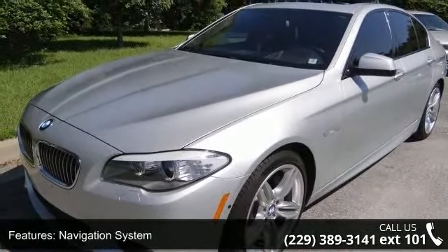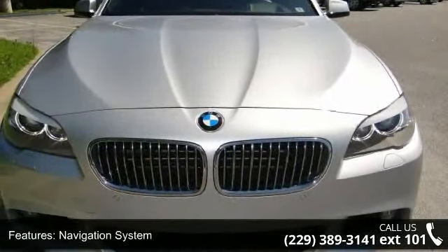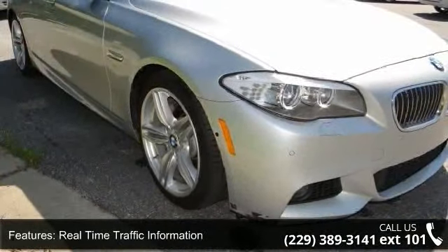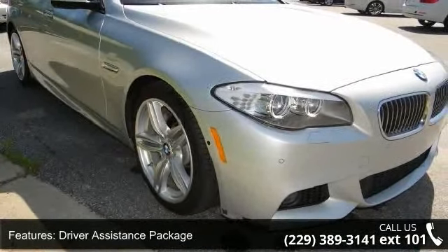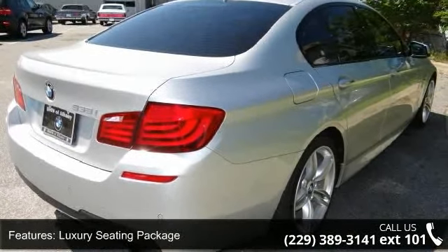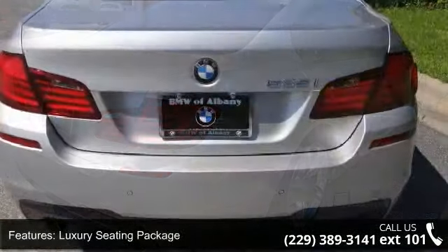Some of the top features included with this vehicle are navigation system, real-time traffic information, driver assistance package, luxury seating package, M-Sport package, premium package, technology package, 10 speakers, MP3 decoder, and radio data system.